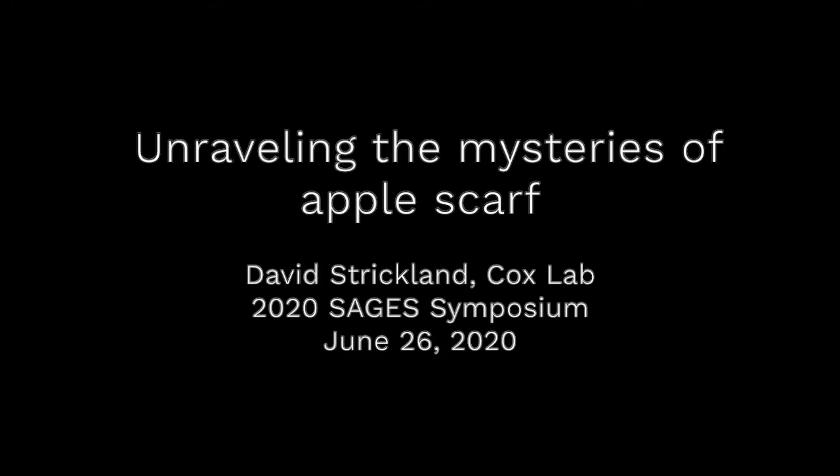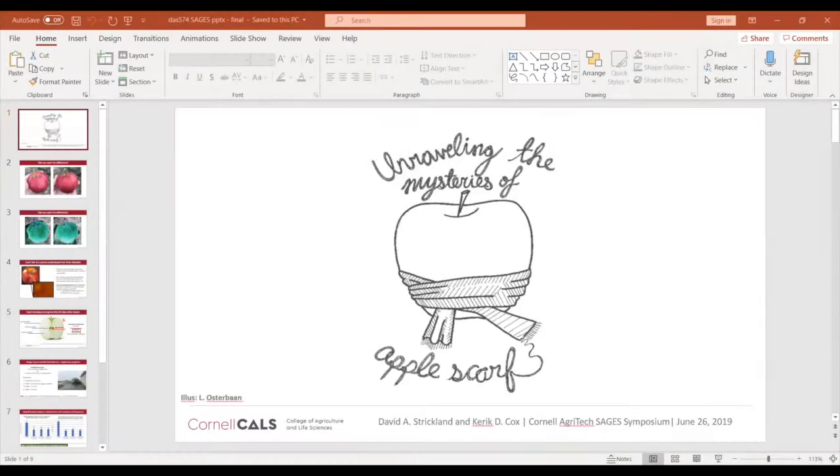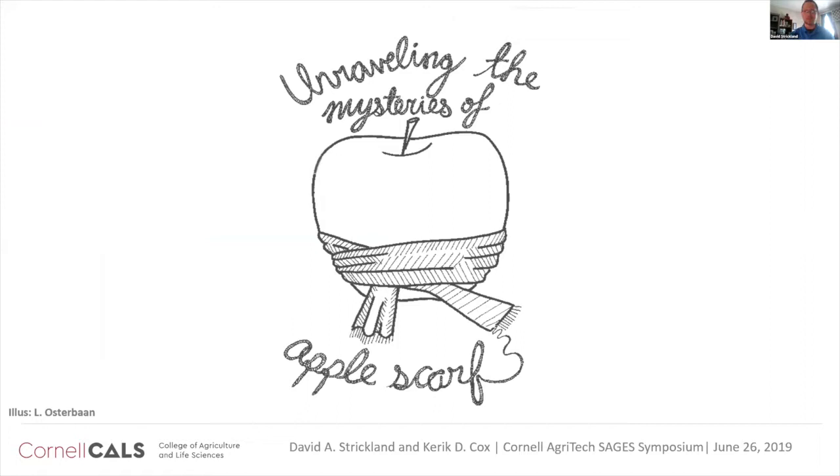This is a production of Cornell University. Good morning everyone, thanks for coming. Today I'm excited to talk with you about a project that I've been working on for a couple of years, brought to us by New York State growers both in the west and east parts of the state. That is about a fruit finish disorder called Apple Scarf.